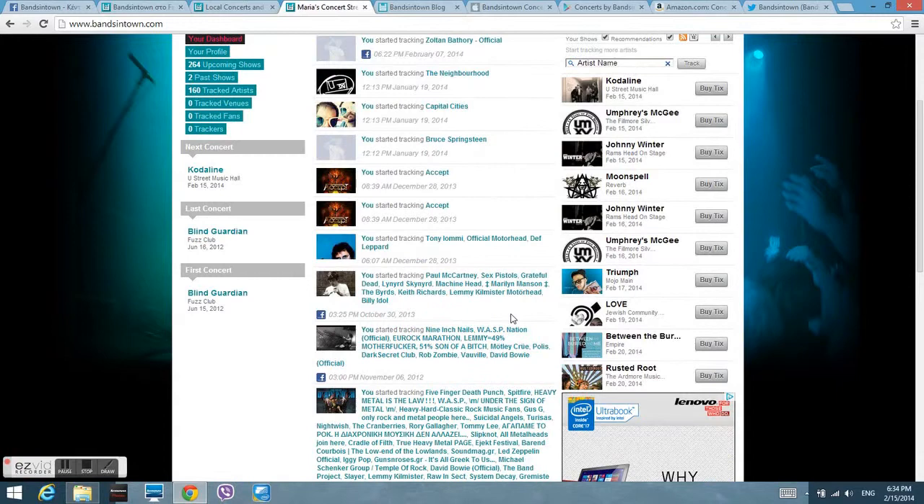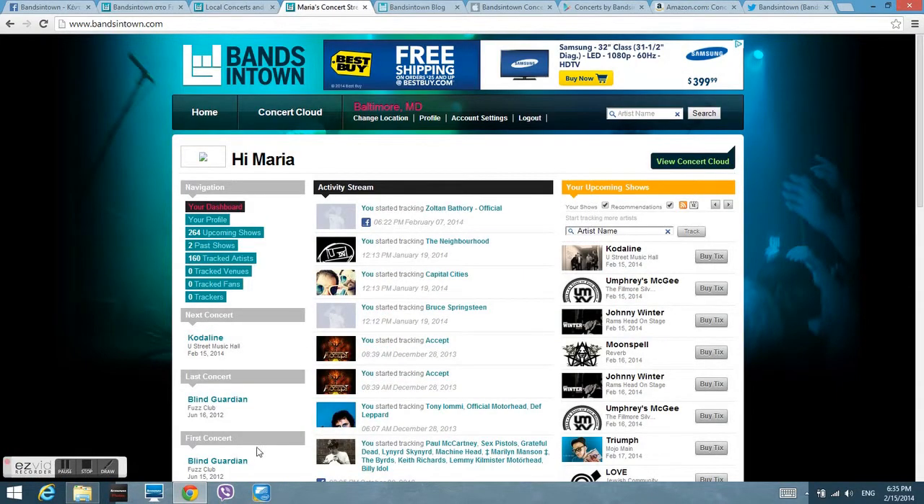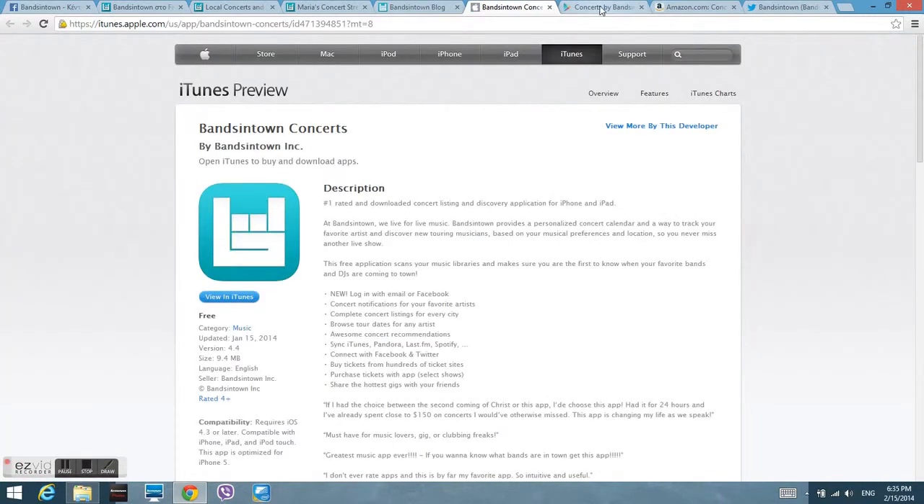This is your personalized webpage when you log in, with tracked artists, upcoming shows, and past shows you have attended through the app. There's also a blog where you can share news and upcoming concerts with your friends.